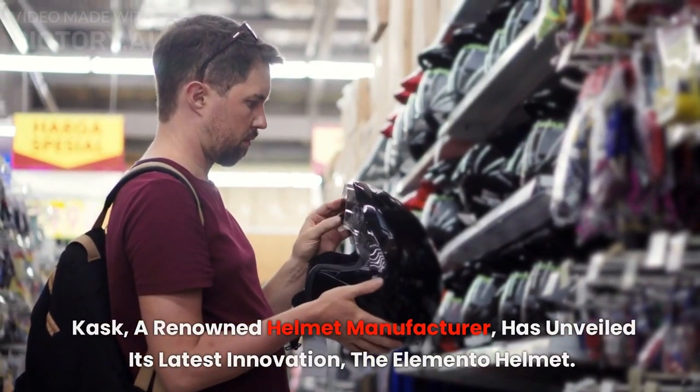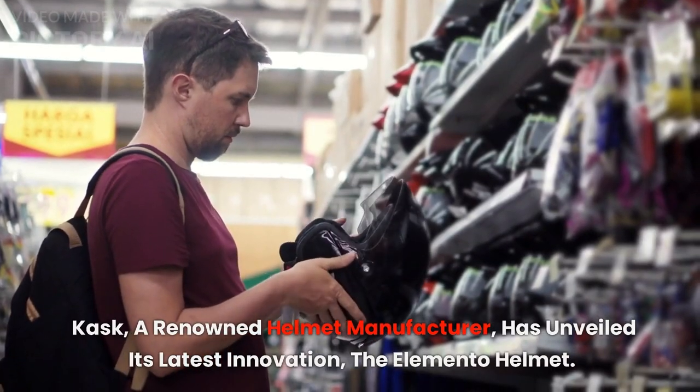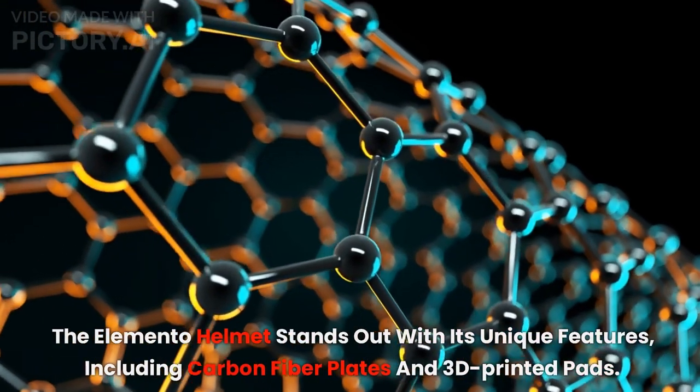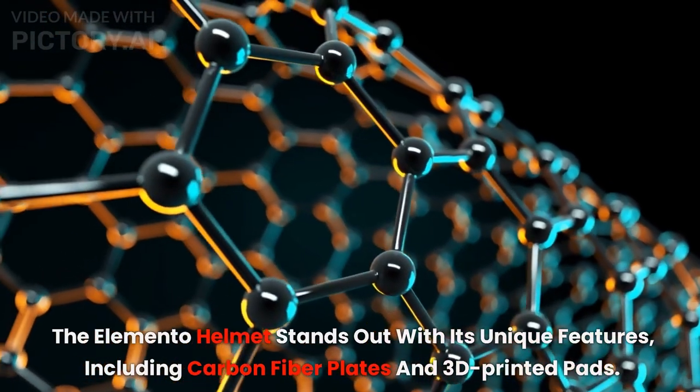Kask, a renowned helmet manufacturer, has unveiled its latest innovation, the Elemento Helmet. The Elemento Helmet stands out with its unique features, including carbon fiber plates and 3D-printed pads.